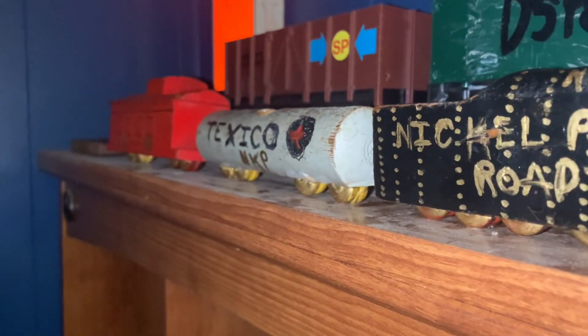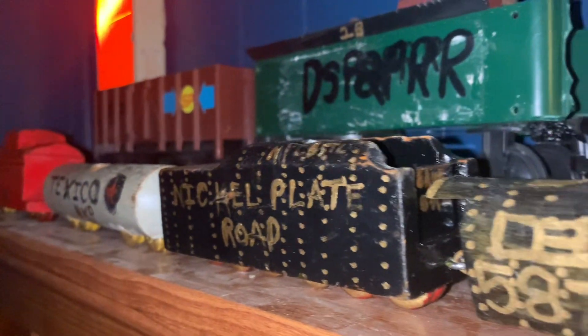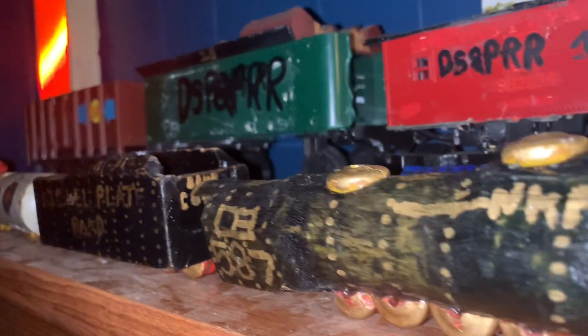This is my first wooden train of the 587. As you can see, it is really, really old.